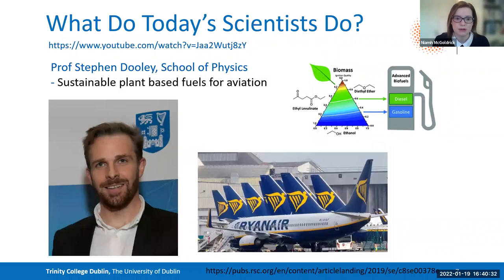Another example is Professor Stephen Dooley, based in the School of Physics. His research focuses on sustainable plant-based fuels for aviation. He understands that we only have a finite amount of resources we can consume to turn into fuel — oil and gas, for example — so we need to look at other options. He's doing that by looking at biomass fuels, and he is part of a team that joined with Ryanair, one of our national airlines, to tackle several problems within the aviation industry.